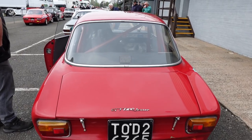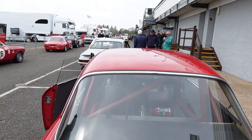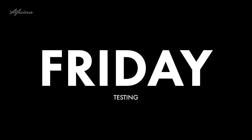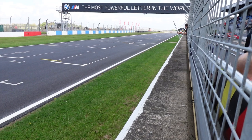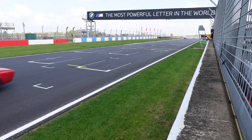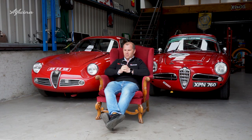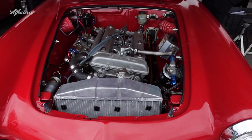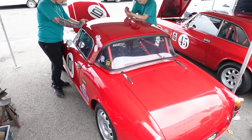The schedule for the weekend was pretty simple. On Friday we had a day of testing — a track day where we took both cars out on track. Initially we had some electrical problems with my car, the Spyder. It proved to be one of the condensers that failed, and we were up and running by lunchtime.